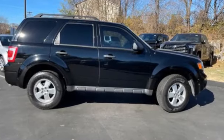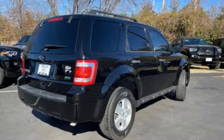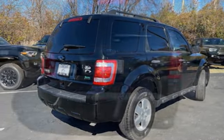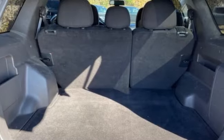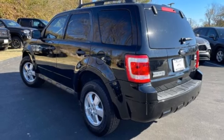Take a ride in the 2010 Escape. Gas engines flex, tow, sip and go with Ford Escape. This vehicle has less than 95,000 miles. Here are some of this vehicle's great options.